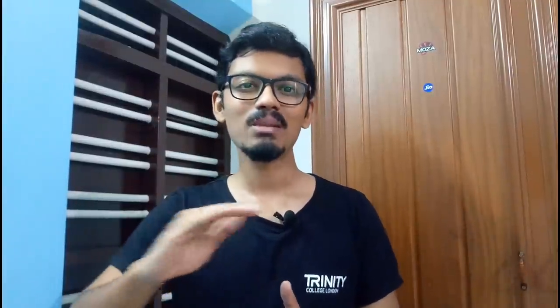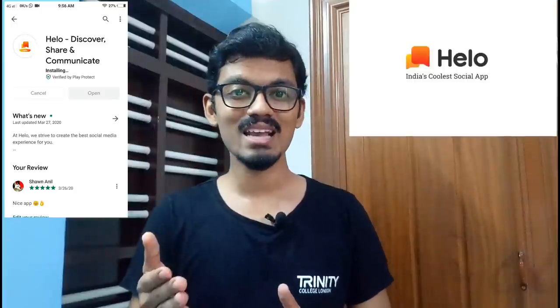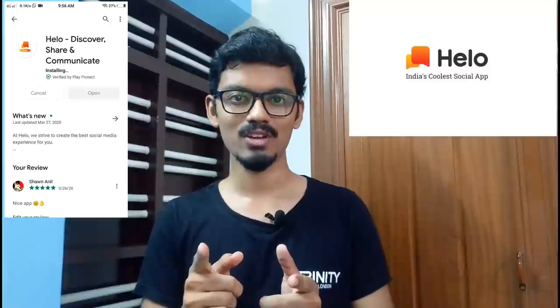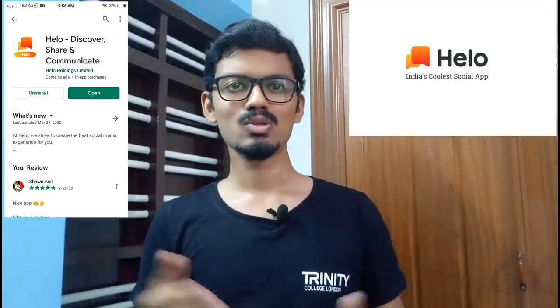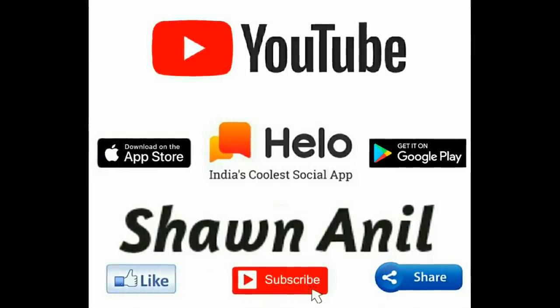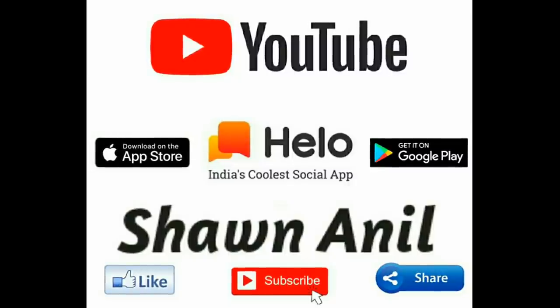Hello everyone, welcome to another video from my YouTube channel. In this video I'll be sharing my complete experience on how India's coolest social app Hello works, and I'll be sharing a few tricks and tips on how to use this app effectively in order to earn money. So stay tuned and watch this video till the end.